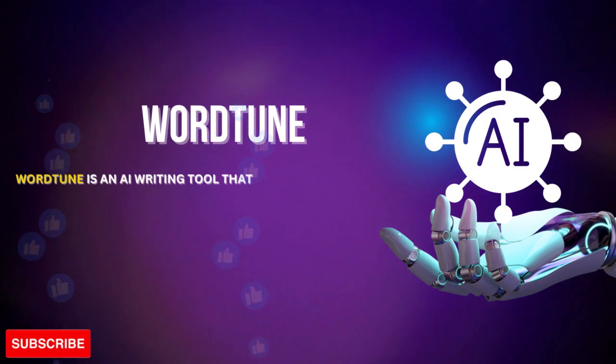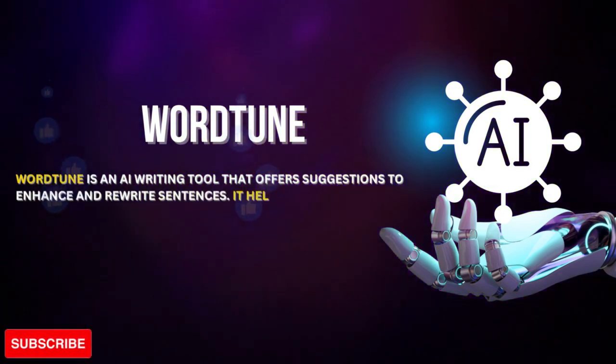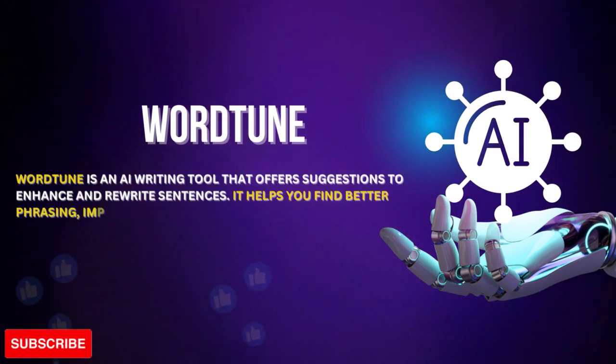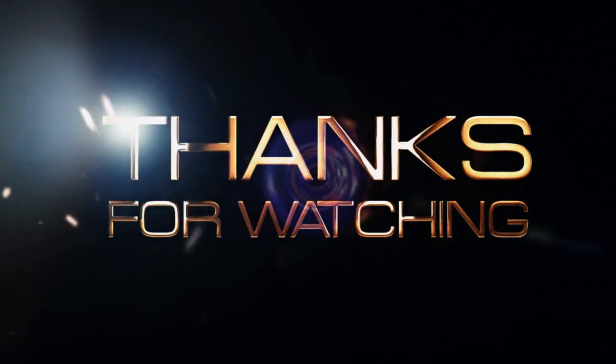WordChute is an AI writing tool that offers suggestions to enhance and rewrite sentences. It helps you find better phrases and improve prose flow to create more engaging content. Thanks for watching.